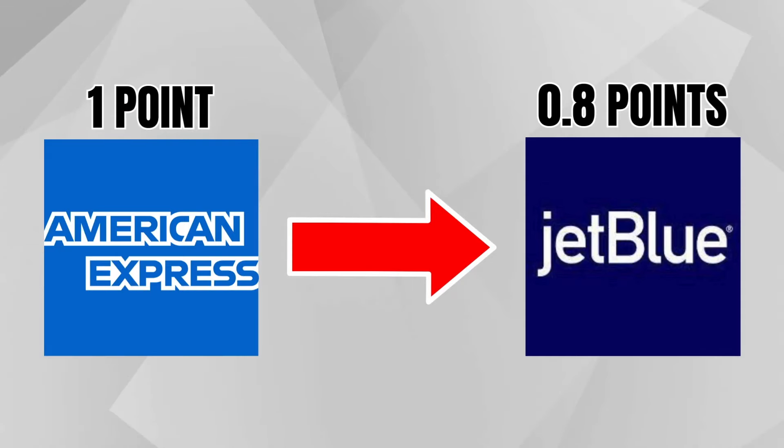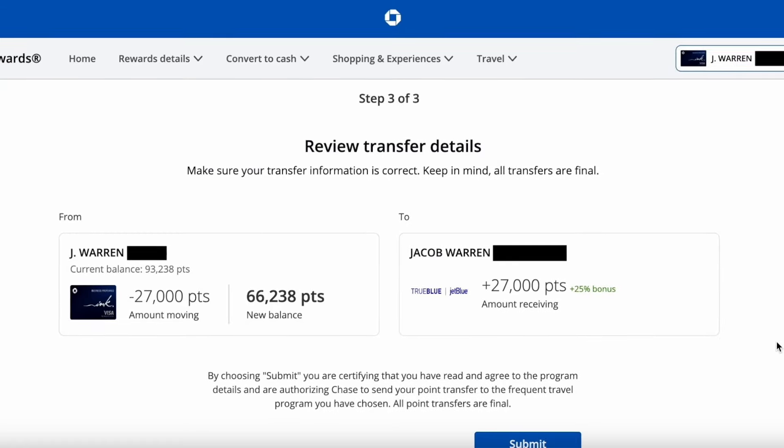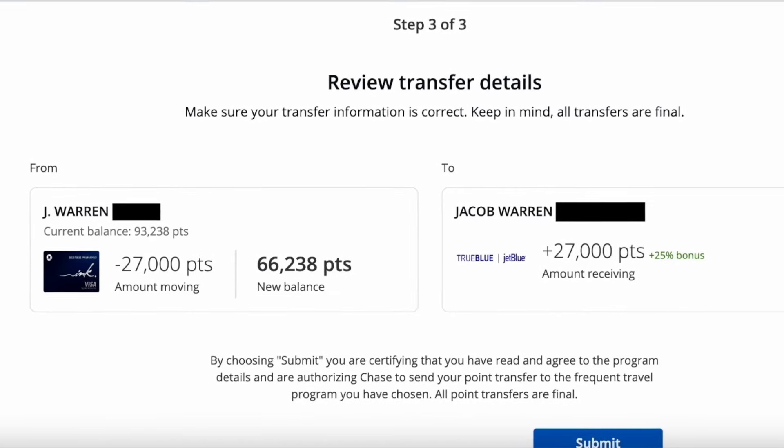I don't have any Citi points right now, so that was unavailable to me. That left Chase and American Express, but American Express does not have a good transfer ratio to JetBlue — for every one Amex point you transfer, you only get 0.8 JetBlue points. It was not worth it, especially because Chase had a 25% transfer bonus, meaning one Chase point equaled 1.25 JetBlue points. Because I needed just under 34,000 JetBlue points, I only needed to transfer out 27,000 Chase points.